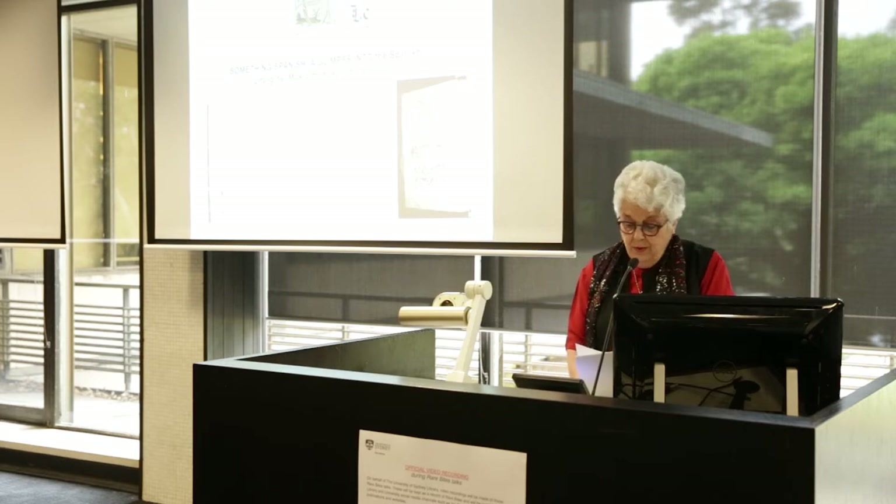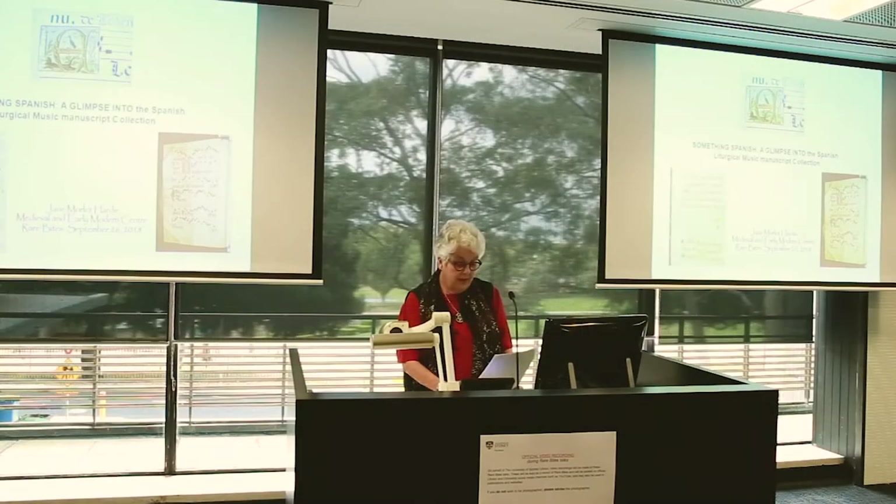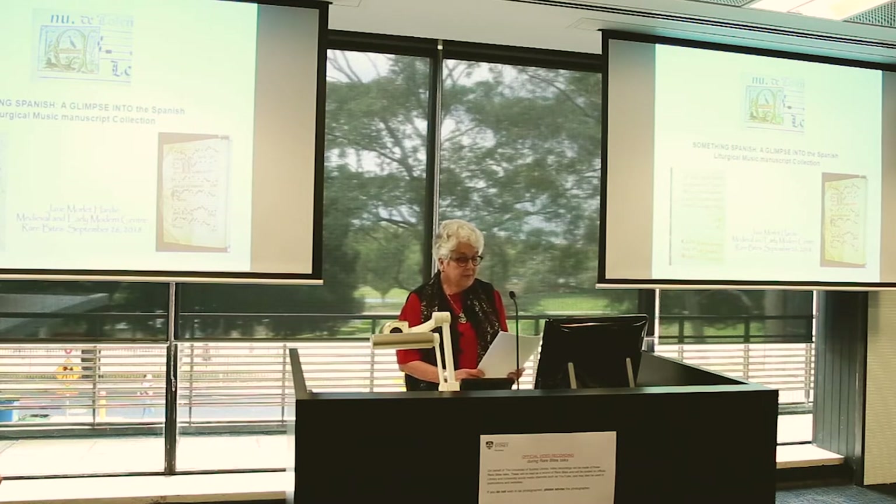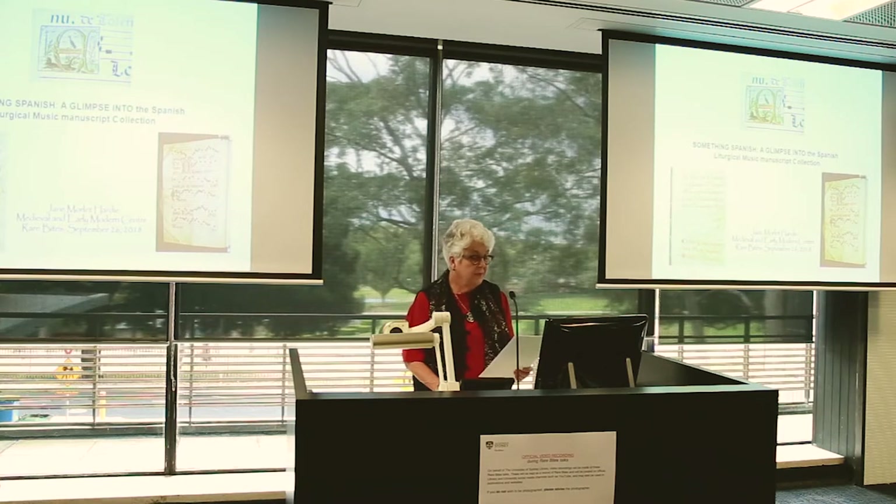In looking at manuscripts, we normally are looking at texts that tell stories that we can read or understand, or images whose meaning may be real or symbolic, or a mixture of the two. Often images illuminate or explain the textual material, and much study of manuscripts is truly interdisciplinary, drawing on the expertise of paleographers, art historians and liturgists amongst others. In approaching music manuscripts, we are confronted by another dimension. The dots on the folio of a music manuscript stand for something completely different: sound. And one could argue they have no meaning outside the performance of the music itself.